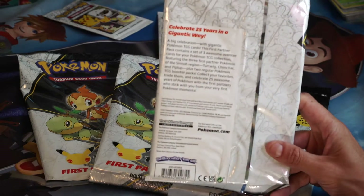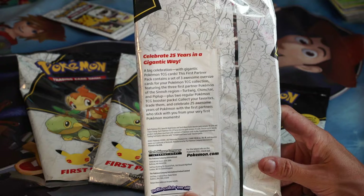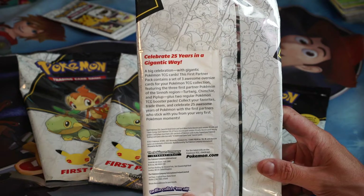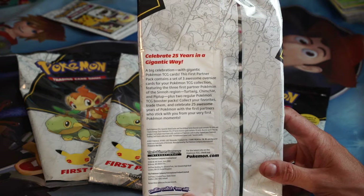Celebrate 25 years — a big celebration with gigantic Pokemon TCG cards. The First Partner Pack contains a set of three awesome oversized cards for your Pokemon TCG collection.